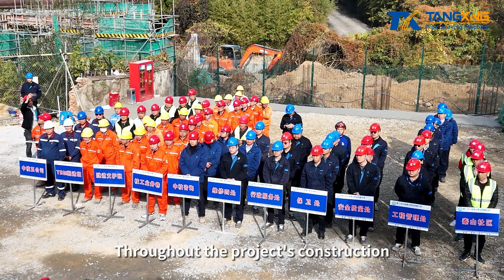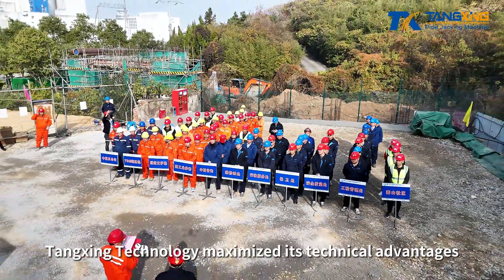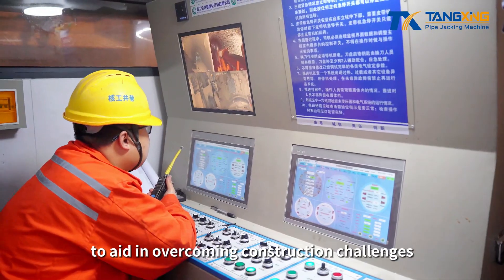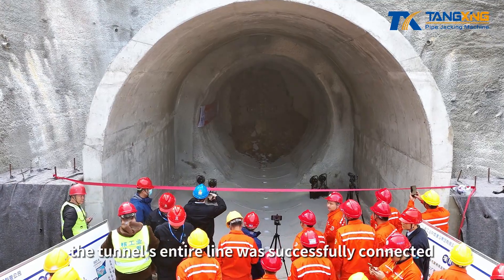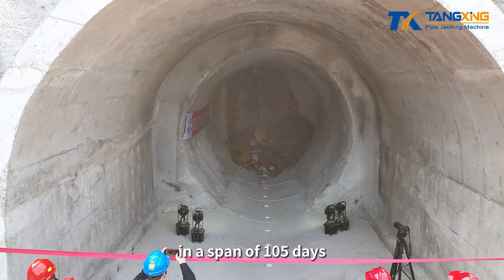Throughout the project's construction, Tanshing Technology maximized its technical advantages, providing comprehensive products and full-life cycle services to aid in overcoming construction challenges related to small diameters in hard rock. Ultimately, the tunnel's entire line was successfully connected in a span of 105 days.